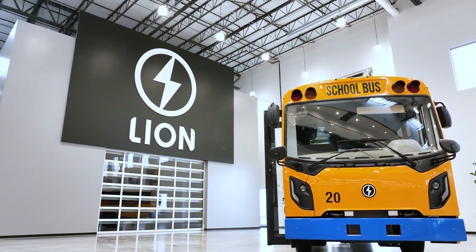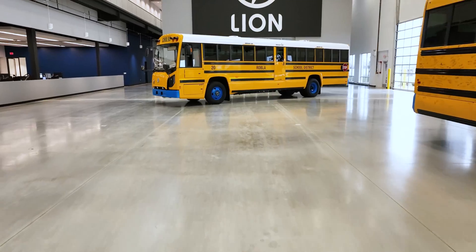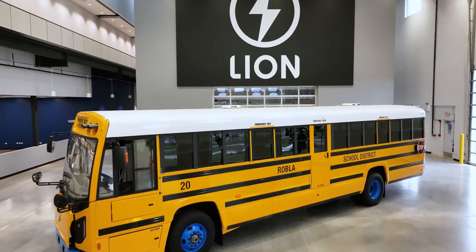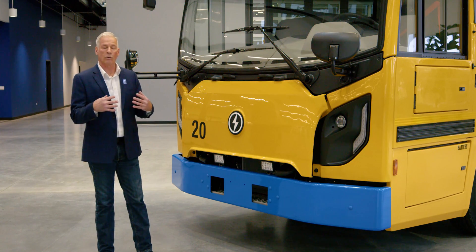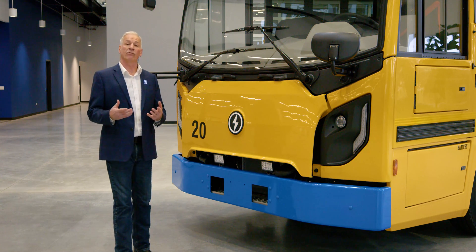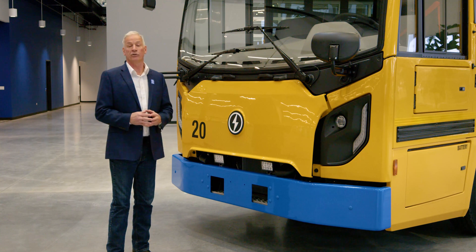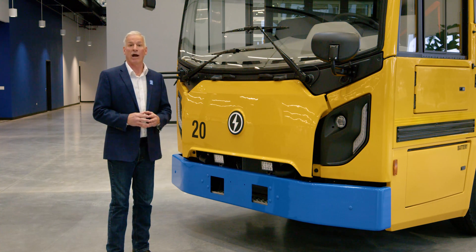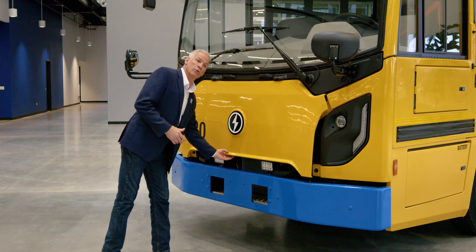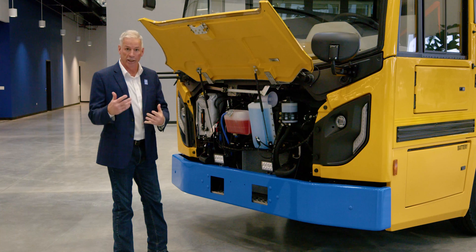The Lion D provides unique features to the school bus market, and today you and I get to spend time walking around the vehicle learning about the Lion D product. As we start to walk around, the Lion D is also considered a flat-nosed transit in the school bus market, and one of the features we provide to drivers for their pre-route inspections in the morning is a six-foot access door to all of the features they need to look at.